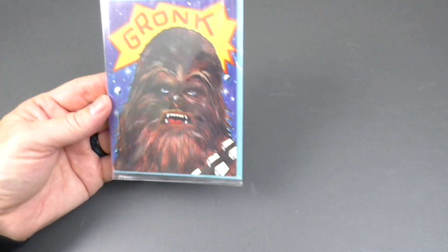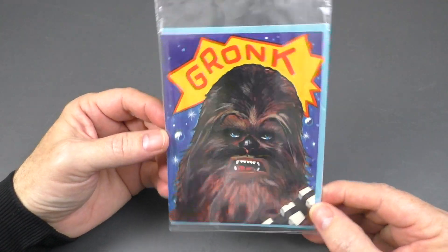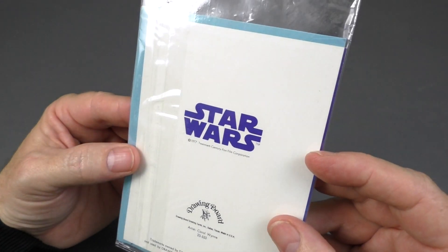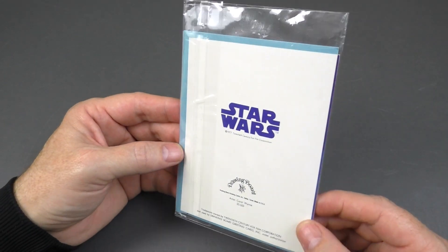Let's have a closer look. The first thing I noticed in the box is this — it's a Chewbacca card. Should I open this? I don't know. I like it. Oh my god, is this actually from 1977? From 1977, this Chewbacca greeting card. I love everything Star Wars vintage and this is fabulous. Thank you, Jeff.